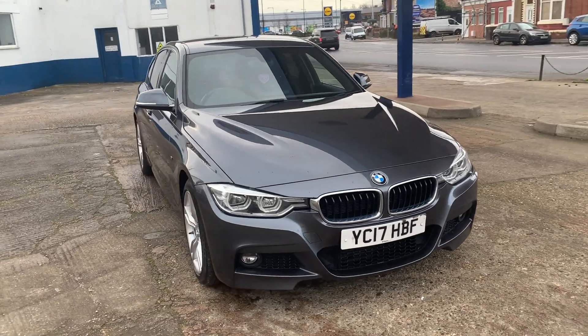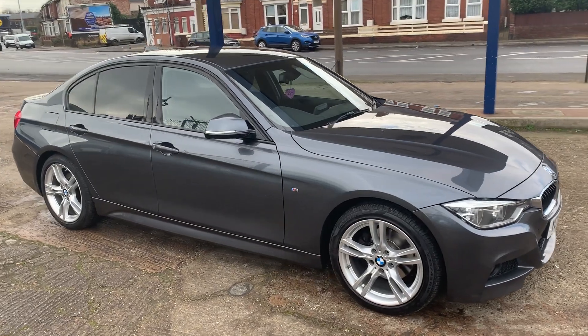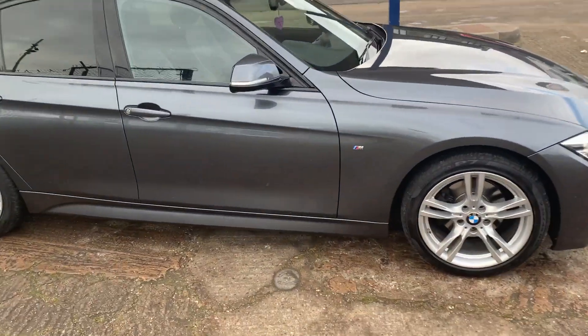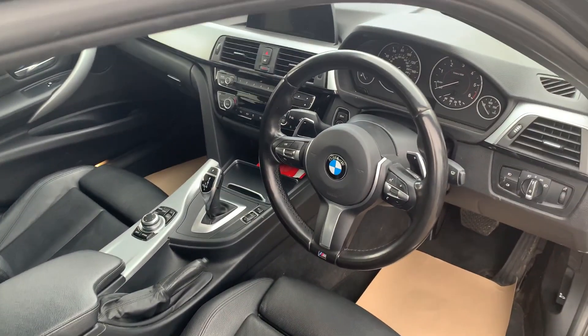We've got a January 2024 MOT on the car as well. So being the M Sport, it's auto — 320d auto. Being the M Sport, obviously got leather interior, DAB, sat nav.